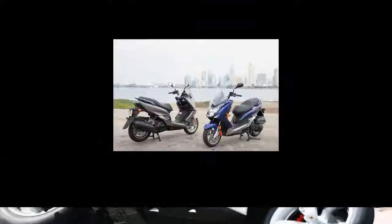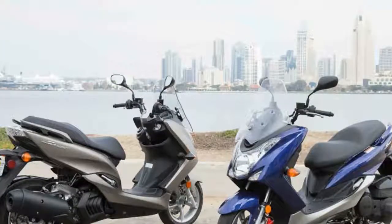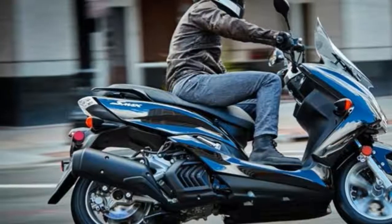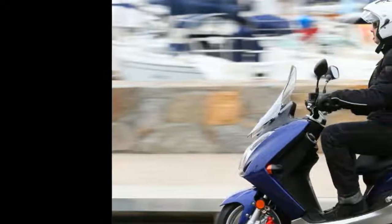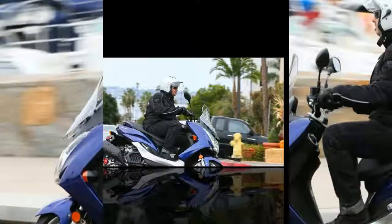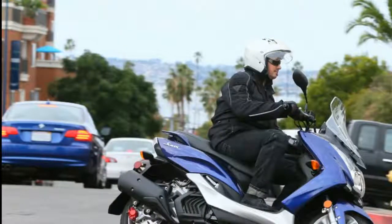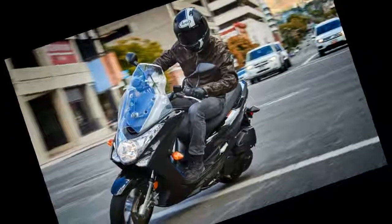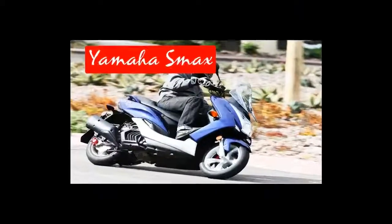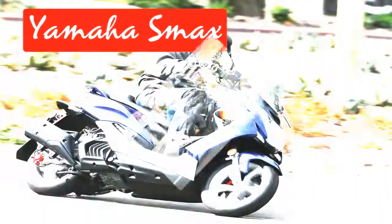...11.0:1. Fuel system: fuel injection. Ignition: digital TCI (transistor-controlled ignition). Drive: V-belt. Fuel economy combined city/highway 81 mpg. Drivetrain transmission: automatic CVT. Suspension front: telescopic fork, 3.1 inches travel. Rear suspension: midship horizontal...